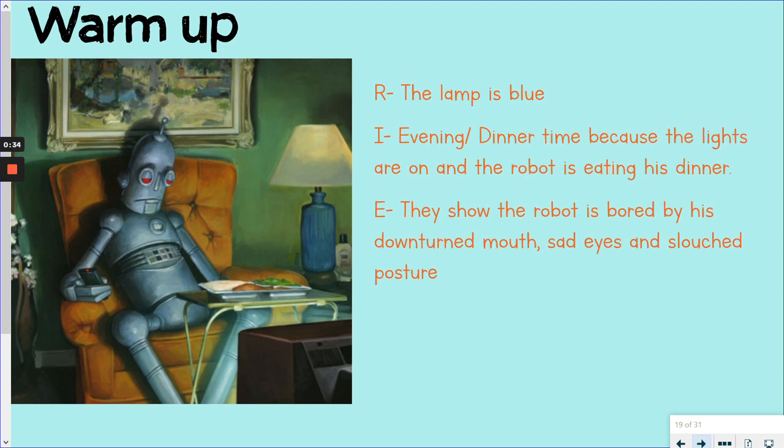Okay, here come the answers. It's a retrieval question — the lamp was blue. For the inference question, we can say that it is the evening time, around dinner time, because the lights in the house are on. If they weren't on, we can see from the corners it's dark — a dark, gloomy scene without lights. We can also see that the robot is eating what looks like his dinner on the tray there. How do they show that the robot is bored? We can say that by the visual clues: the robot has a downturned mouth, sad eyes, and is in a slouched posture.